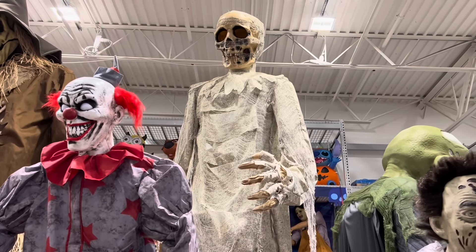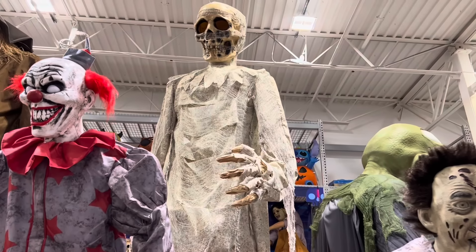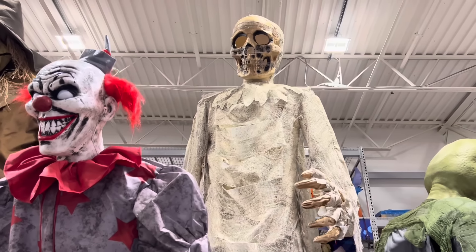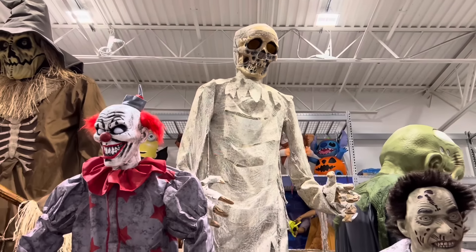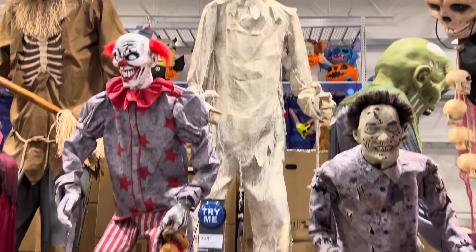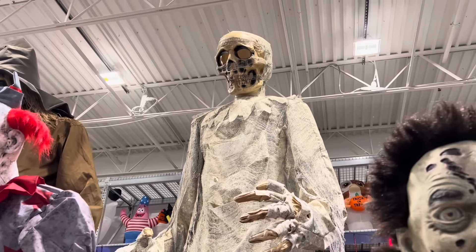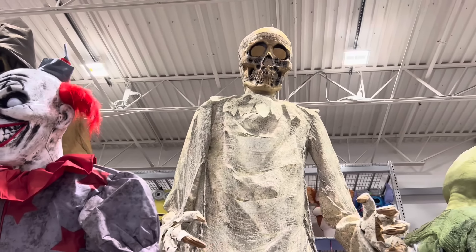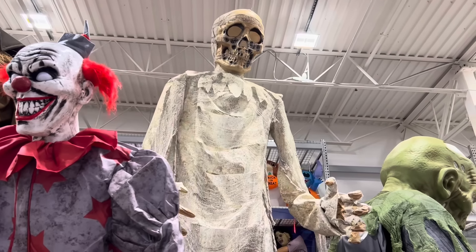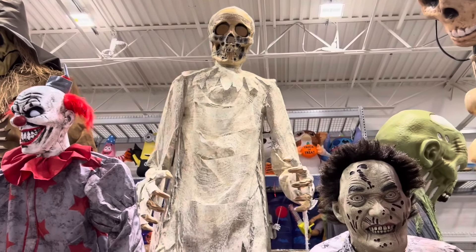Here's the 12-foot mummy from last year, although there are improvements on this year's model — some of them being an improved control box, improved waterproof clothing, and new, better welds. Here's the narrators. Here's the Wolf Veronica. Here's the 24-foot mummy.